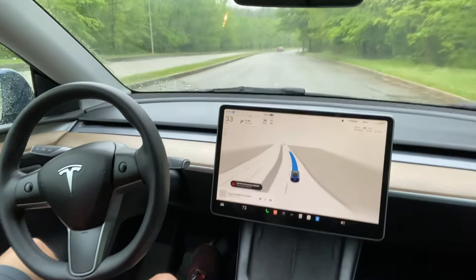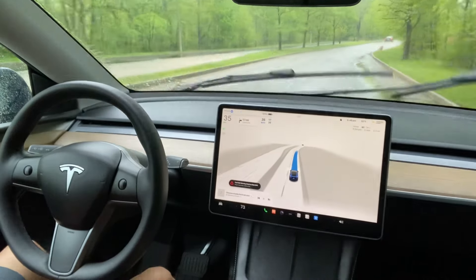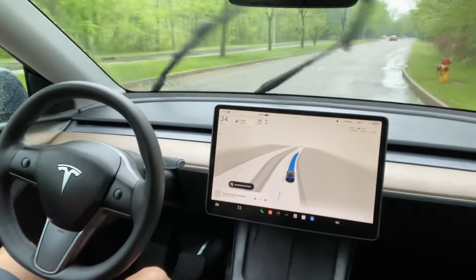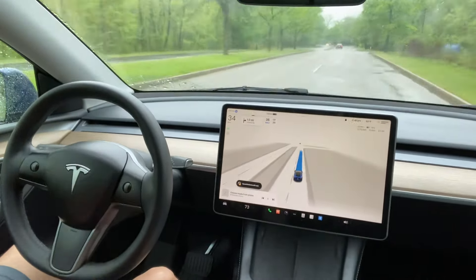It stays in the lane and I did not see any issue. Just when it came out of the parking lot it took a little bit — I think there were raindrops on the camera. So it took some time to come out of the parking lot, but once it came out the drive has been smooth. I didn't see any issue. It stays in the lane.